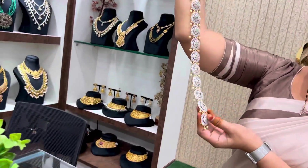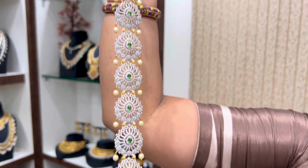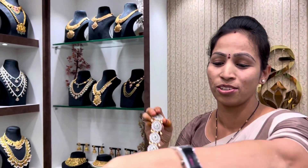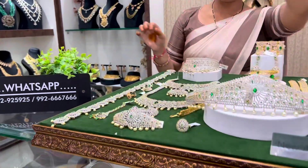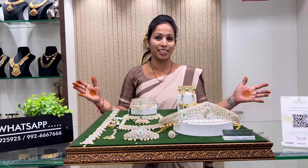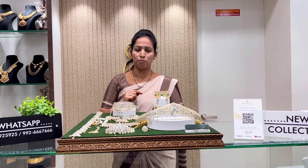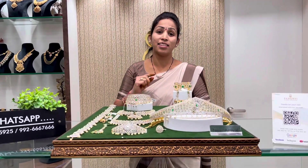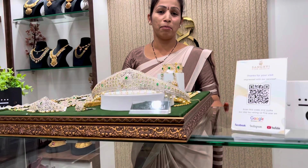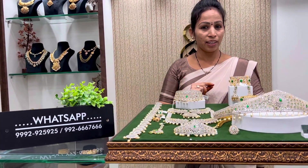Look at the green and white combination. There is a lot of white and green combination. This is the first set — it is a good attraction. This is the same collection. My WhatsApp number is 99266-766, this is 992-9595.